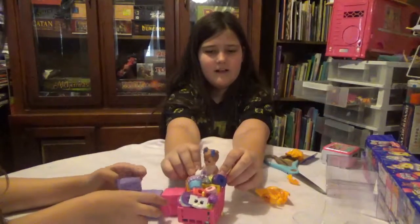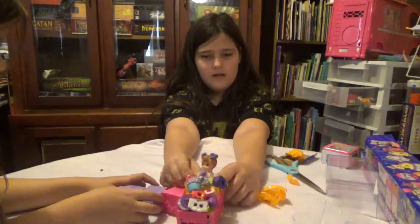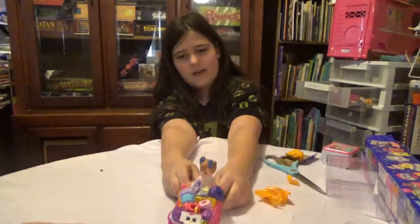The Peggy Sue doll is the perfect size for this shopping cart! Come on, Peggy Sue! You have some muscle!